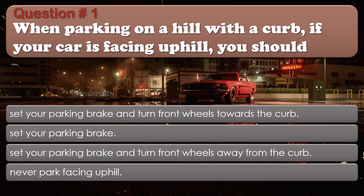Question 1: When parking on a hill with a curb, if your car is facing uphill, you should: Set your parking brake and turn front wheels towards the curb; Set your parking brake; Set your parking brake and turn front wheels away from the curb; Never park facing uphill. The correct answer is: Set your parking brake and turn front wheels away from the curb.